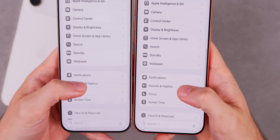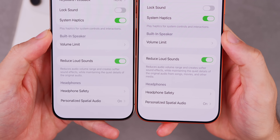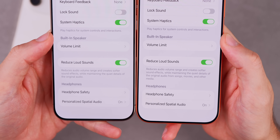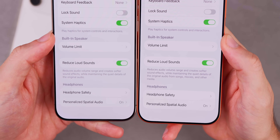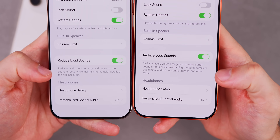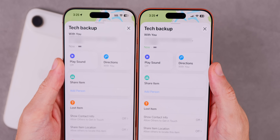If we go back in Settings to Sounds and Haptics and scroll down near the bottom, there's a slight wording change to the 'Reduce Loud Sounds' option. It now has an added detail that says 'the original audio from songs, movies, and other media' — before it just said 'while maintaining the quiet details of the original audio.' So Apple expanded it a bit to help us understand what this feature actually impacts.